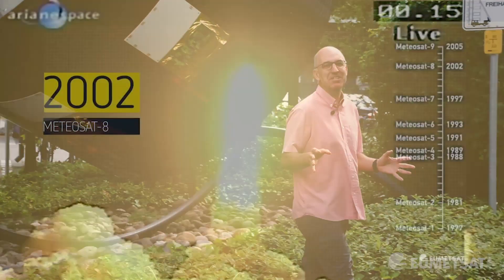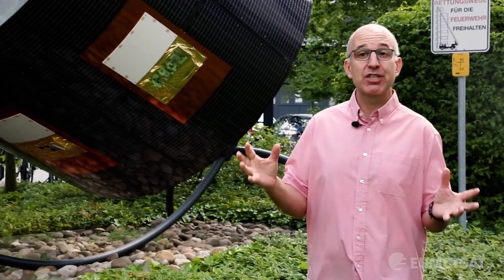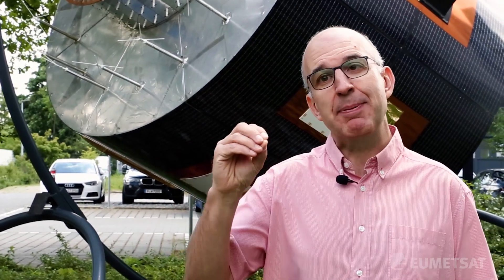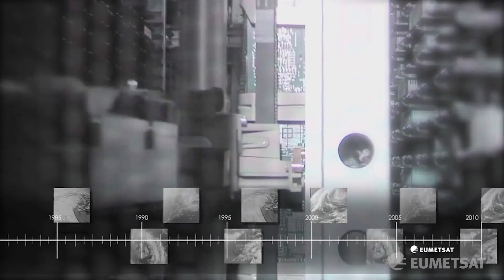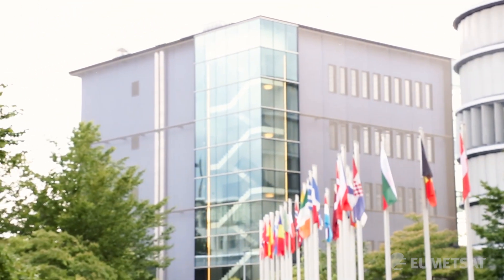The first MeteorSat second-generation spacecraft was launched in 2002. In the current operational configuration, we have one spacecraft over the Indian Ocean providing extended coverage, one providing rapid scan images every five minutes, and one providing the full disk service images every 15 minutes. We keep all of the data from this mission and the original MeteorSat mission — that's 20 years of data stored in the building behind me — which is of course an essential climate record.